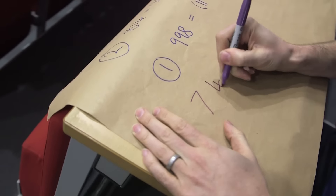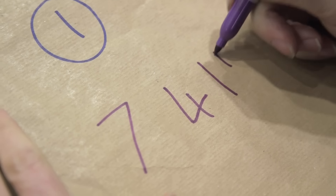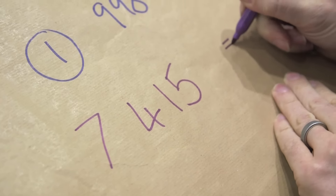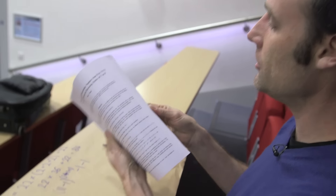Did he stop there? No, no, no. He went one step further. Let's do any number below 11,111. Give me a number: 7,000... 400... and 15. So 7,415. And I'm going to look it up in this other paper. I haven't had time to memorize this one — it's about 160-something pages.